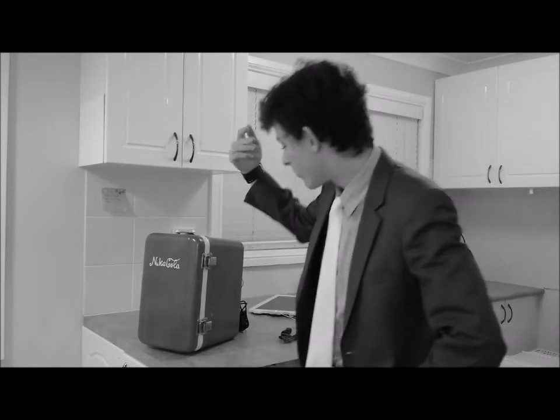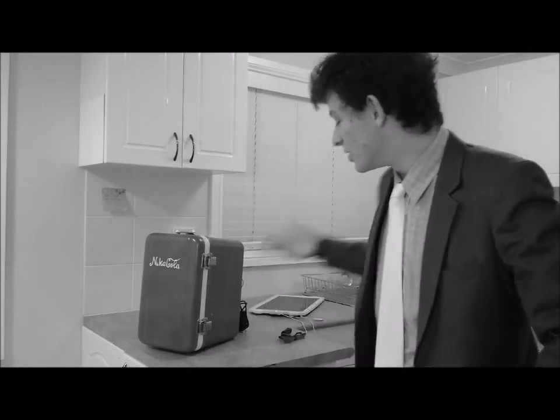Good day my fellow Australians, my name is Stephen Jones from Nutacola Industries, where today we are showing off our brand new mini-fridge.